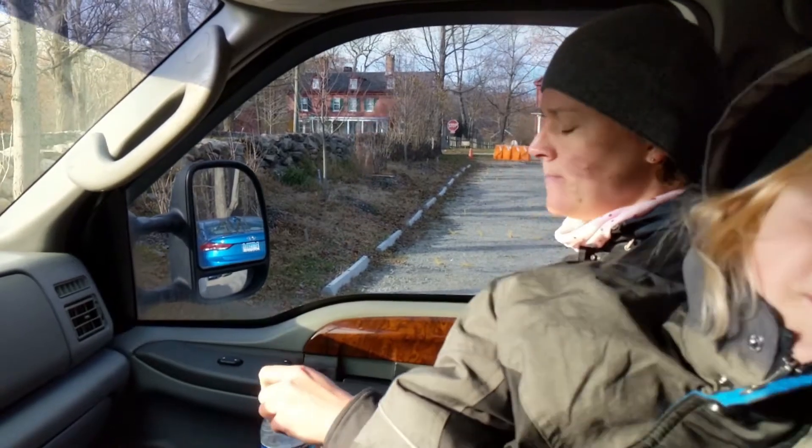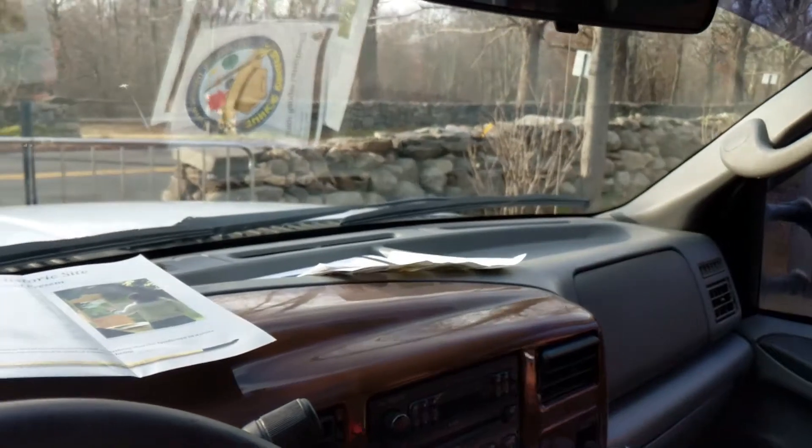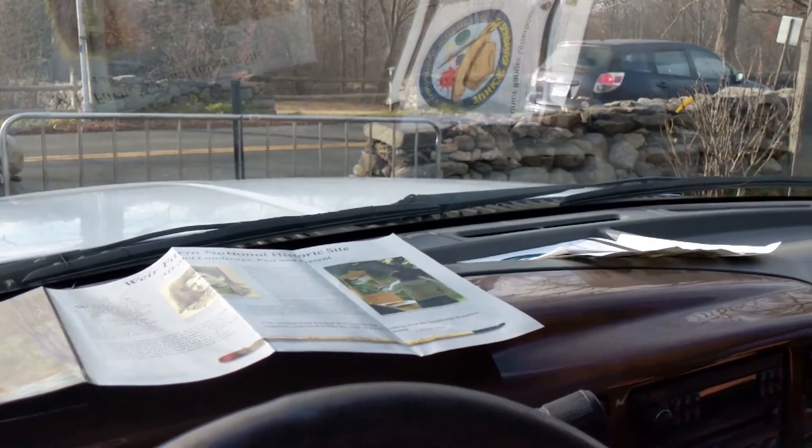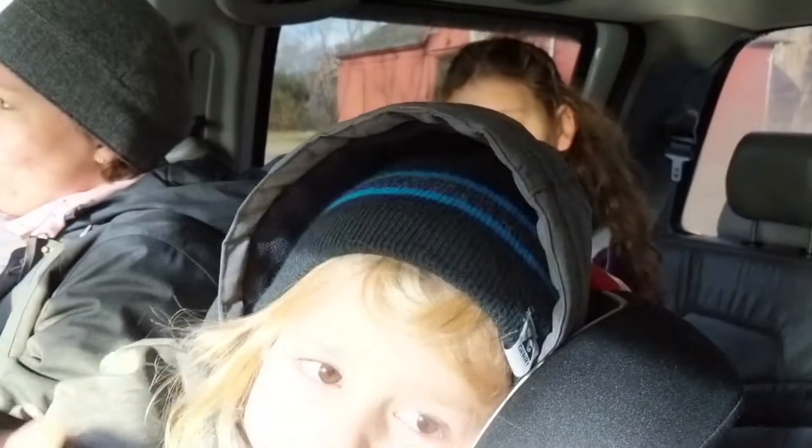Even though the visitor center and the museum were closed, we were still able to learn quite a bit, walk around, and really see the area and where the artists were inspired. We came back to the car, finally warmed up a little bit, read the informational material, and came to know that this is the only national historic site dedicated to American painting.